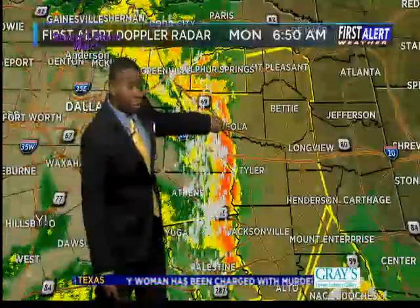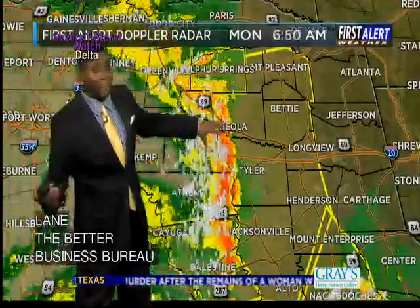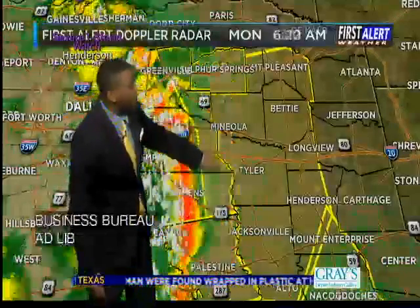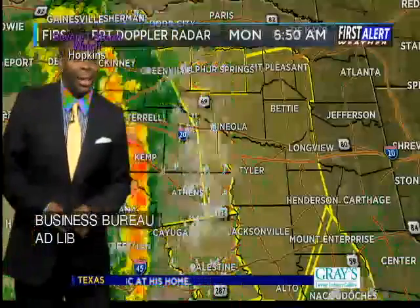From Mineola right across 69, if you're traveling now into Smith County, you're running into some very gusty winds. In fact, you probably had to pull off towards the side of the road. That extends now down into the western half of Smith County and also down towards northwestern sections of Cherokee County.